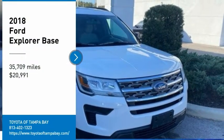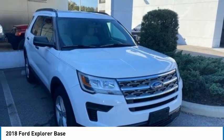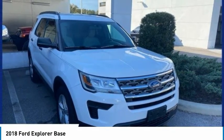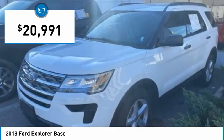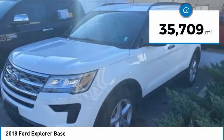Looking for the right vehicle? Check out the 2018 Explorer. You've got a lot of capabilities to call on in a Ford Explorer. Don't underestimate your choices — it is priced below $25,000, and this vehicle has less than 40,000 miles.